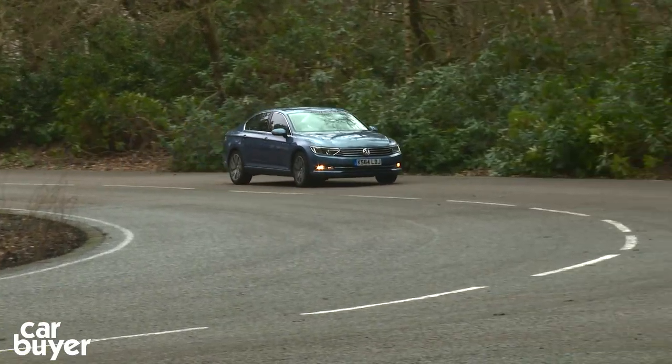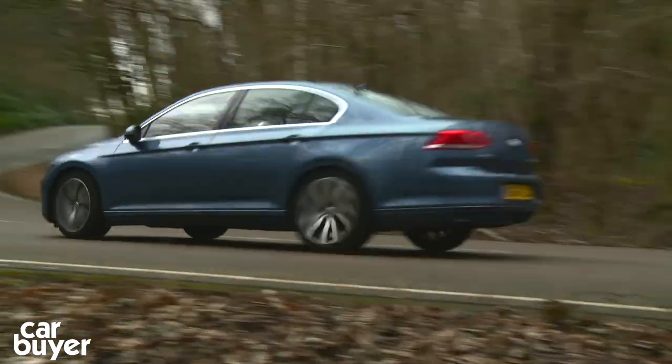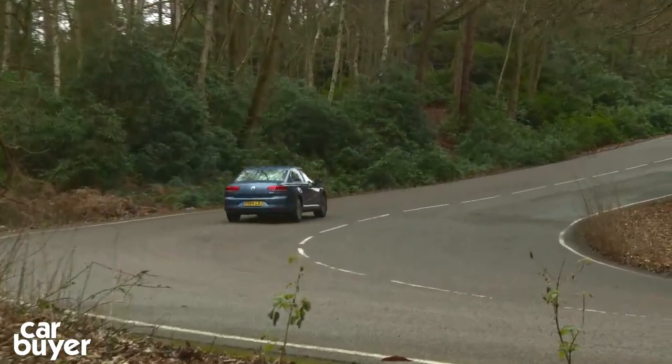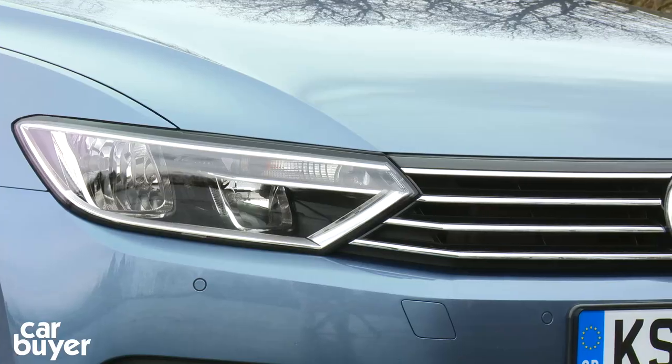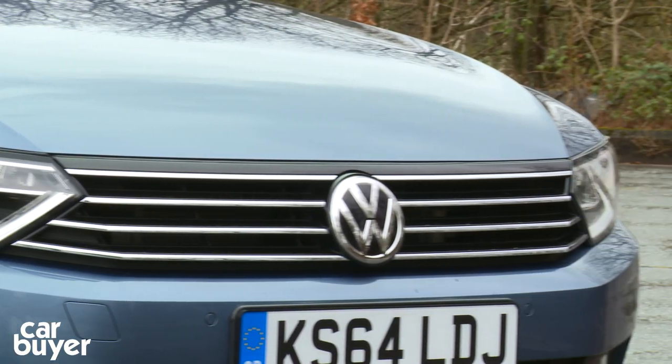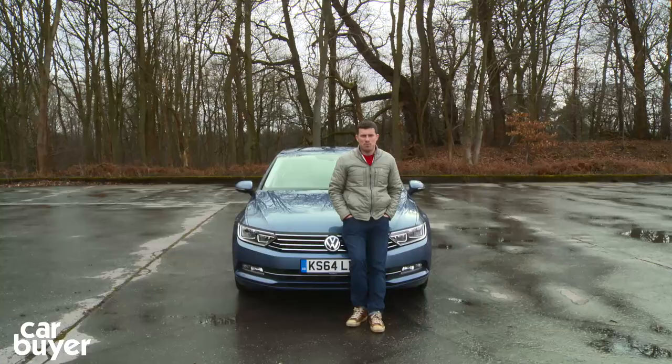For most people, the Passat will do all they need it to. But for those who want to feel more connected to the road, the more fun Mazda 6 may be a better bet, and for those after something more flamboyant looking, the Ford Mondeo is well worth a look — especially as it's cheaper to buy. But while the Passat may cost more, it does actually feel like a more expensive car.